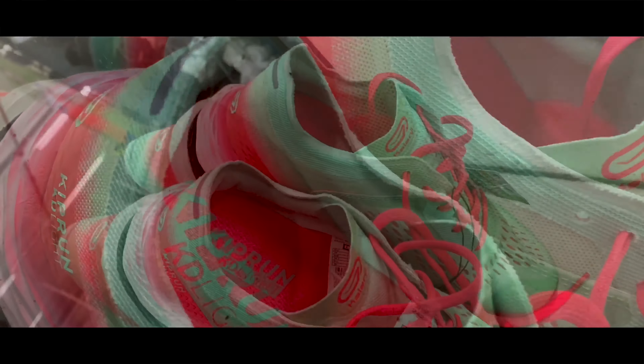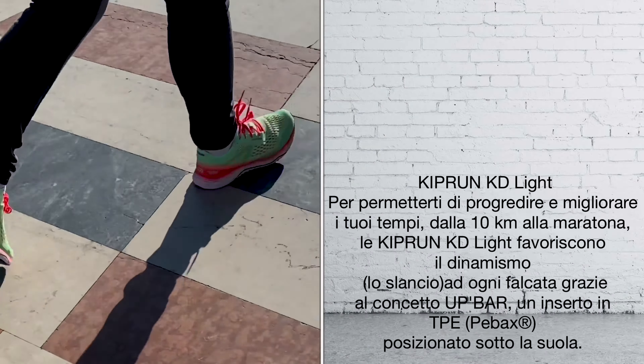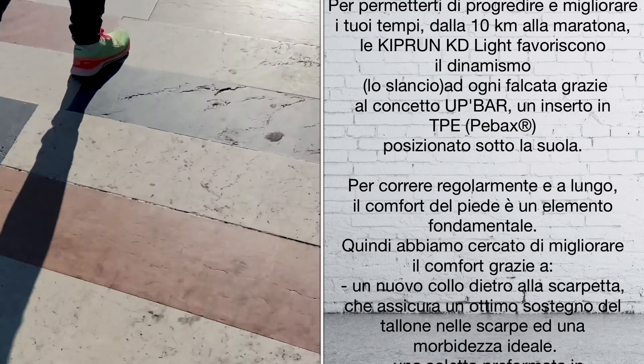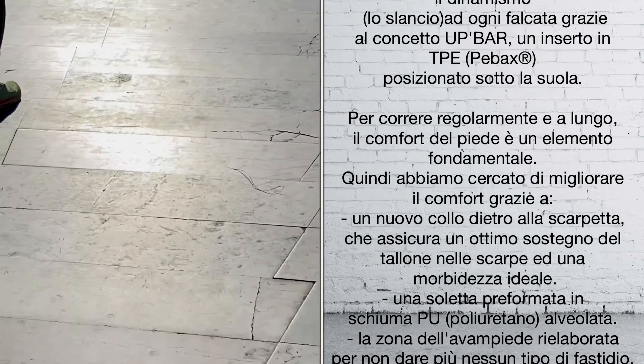Nuovo collo dietro la scarpetta che assicura un ottimo sostegno del tallone nelle scarpe e una morbidezza ideale. Scarpa da donna favolosa, quindi vi consiglio di comprarla perché è molto leggera, molto morbida e scattante. Tra i capa venti — alla prossima recensione, ciao, allenatevi!